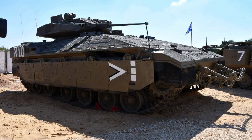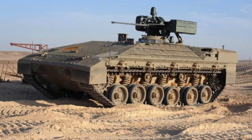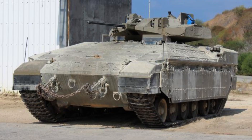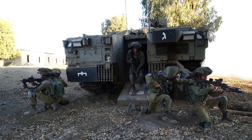In 2015, the Israeli Defence Ministry stated that the Namer is considered the most protected armoured combat vehicle in the world, which was demonstrated during combat operations in Operation Protective Edge, where it effectively countered multiple threats. As a result, the Israeli military plans to introduce more Namers into their fleet over the next decade, gradually replacing the existing M113 armoured personnel carriers. Starting from 2016, some of the Namers are planned to be equipped with the Trophy Active Protection System, further enhancing their defensive capabilities against anti-tank missiles and rockets.